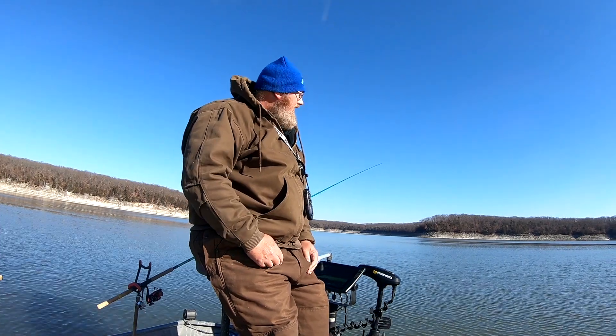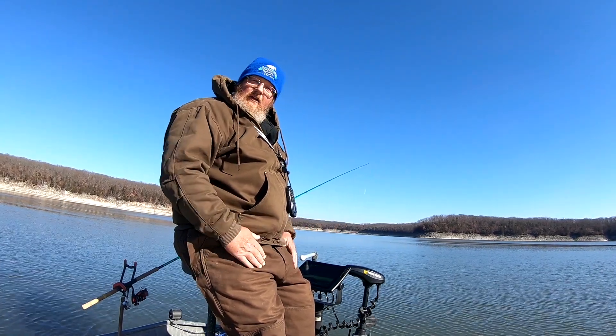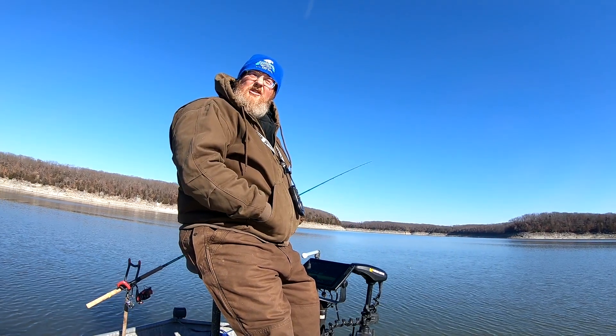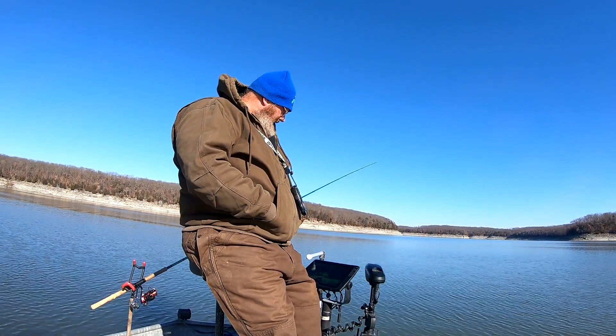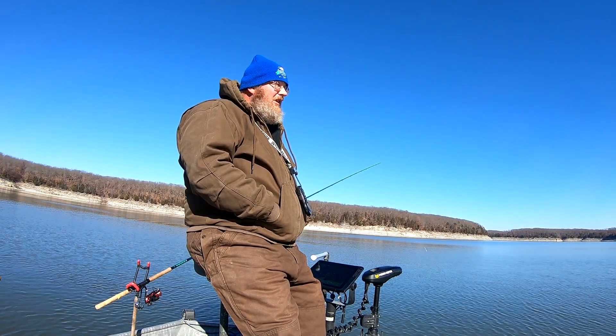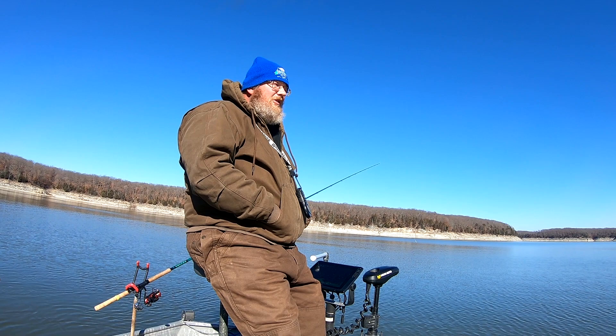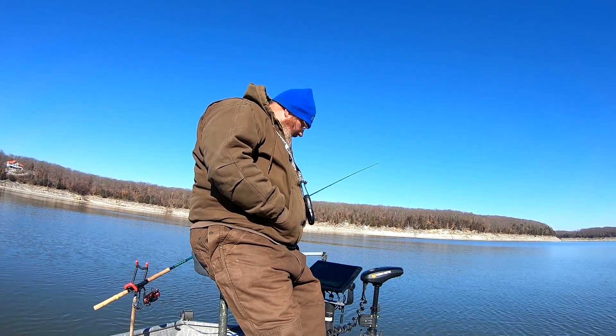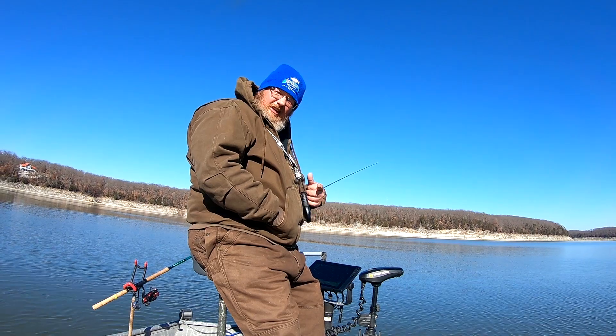Welcome to Northeast Missouri Angler. Once again it's winter time — it's about 35 degrees and I'm out here on Mark Twain crappie fishing. The fish are starting to school up a little bit. The bigger fish are still kind of roaming between trees and staged on trees. But we're going to give it a shot and see how we do today, so stick around.